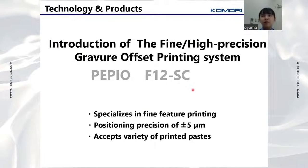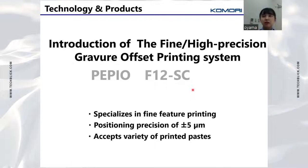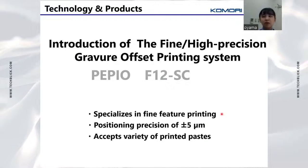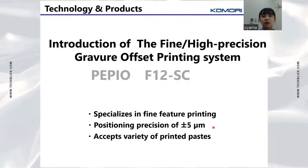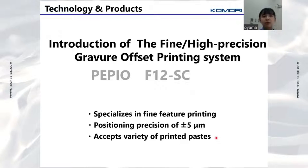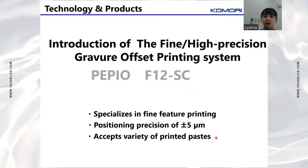Next, I will talk about our gravure offset printing system. This system has three features: first, it specializes in fine feature printing; second, positioning precision of ±5 microns; third, it accepts a variety of printed pastes. I will describe these in detail.